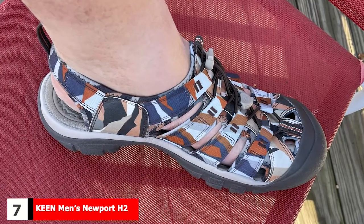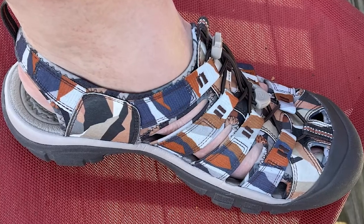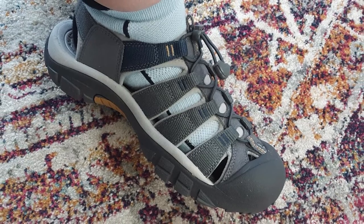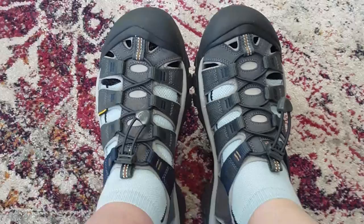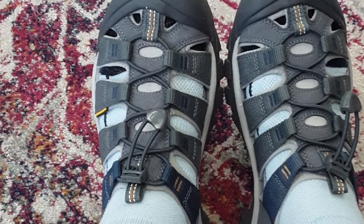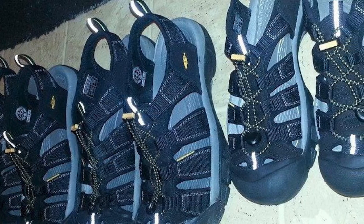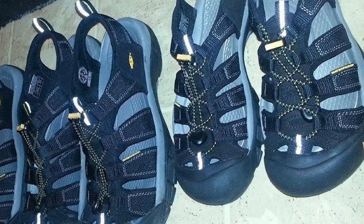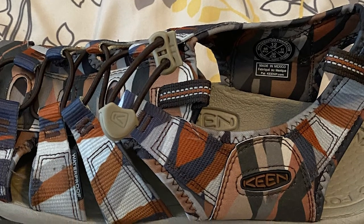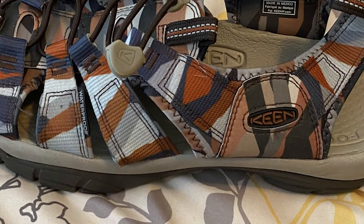Moving on to number 7 with the Keen Men's Newport H2 Sandal. The Keen Newport H2 Sandal may not be the best-looking footwear on this list, but it provides a lot of great features. The shoe's leather upper allows water to drain while protecting your feet, and it has a sturdy sole that offers outstanding support and traction without sacrificing flexibility or comfort. It also has a bomber lacing system that keeps the shoe on your feet no matter what activity you do. An added bonus is the Aegis Microbe Shield that keeps your feet smelling fresh. A downside is its high price, but this multi-purpose shoe eliminates the need for hiking shoes — you can use it at the shore, playing beach volleyball, or hiking tough trails.